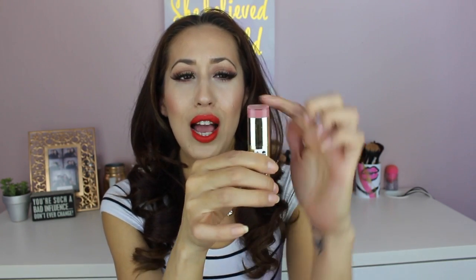They come in beautiful gold packaging. I love that the color is visible on the bottom so they're really easy to store. You can lay them flat and see the color and name on top. I also love the scent — they have a fruity scent which is really nice.